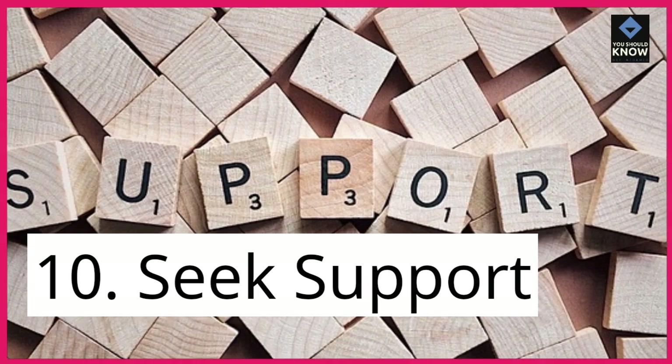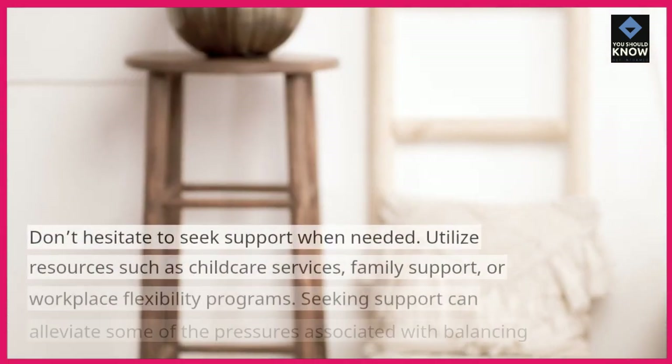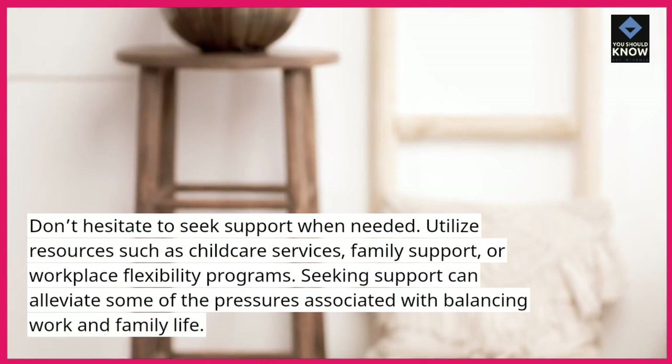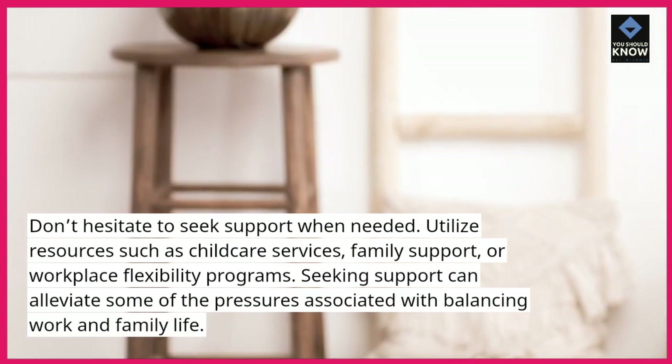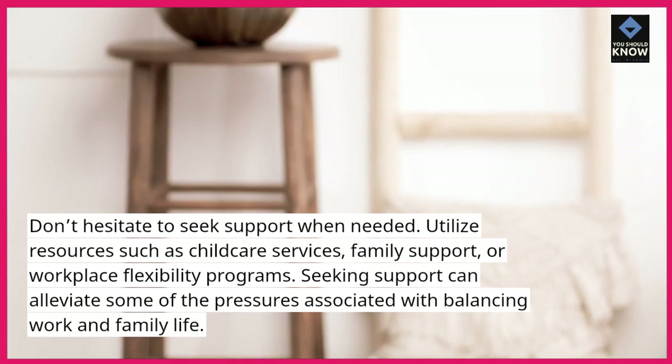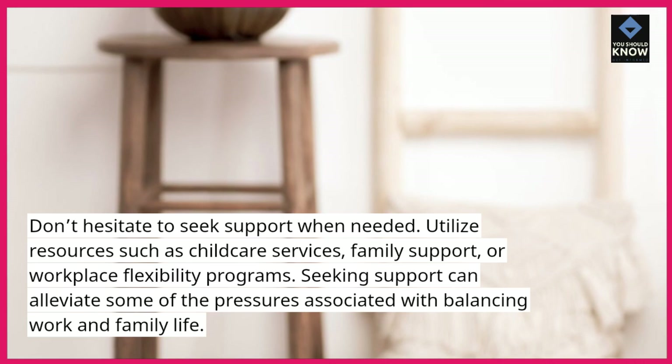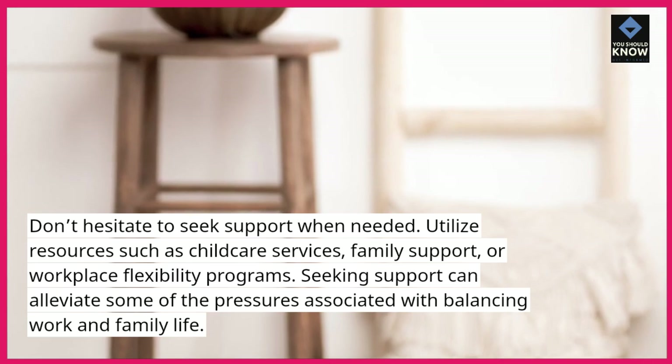10. Seek support. Don't hesitate to seek support when needed. Utilize resources such as child care services, family support, or workplace flexibility programs. Seeking support can alleviate some of the pressures associated with balancing work and family life.